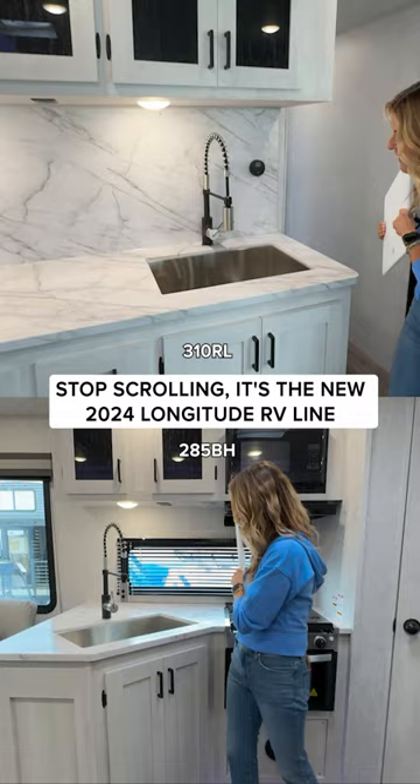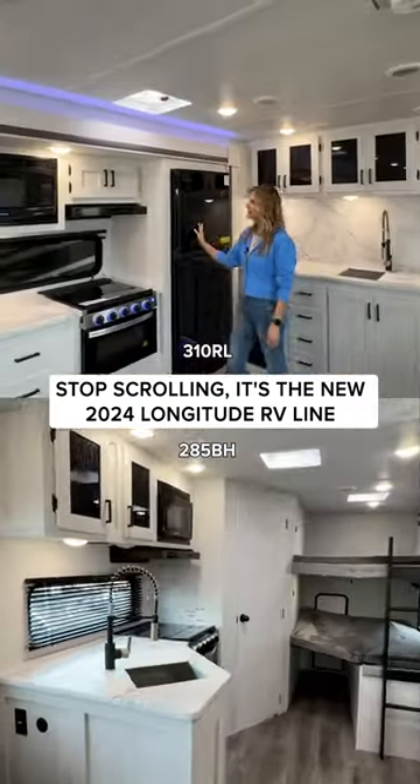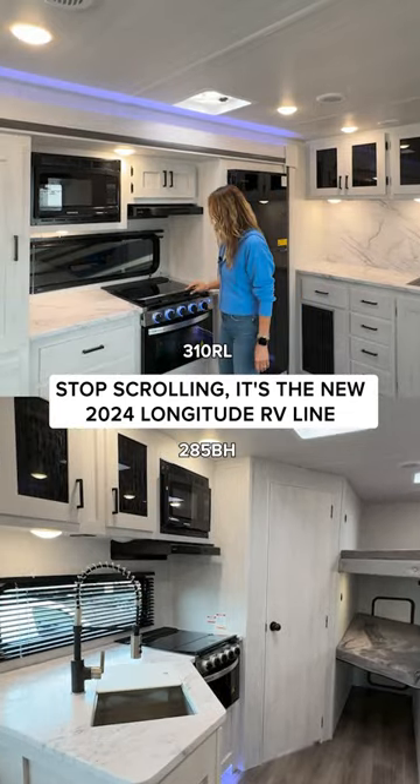Let's talk kitchen. There's undermount sinks in both, great high-rise faucets, but maybe you're more counter space and room for double bunks. What? Either way, fabulous.